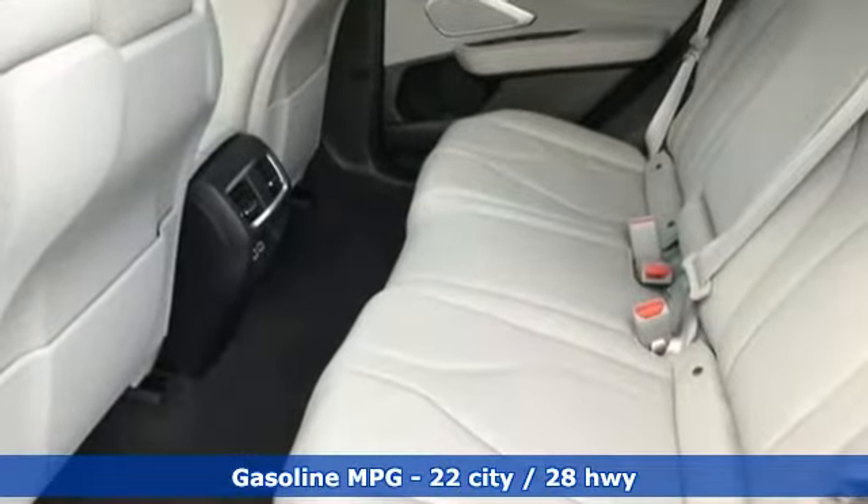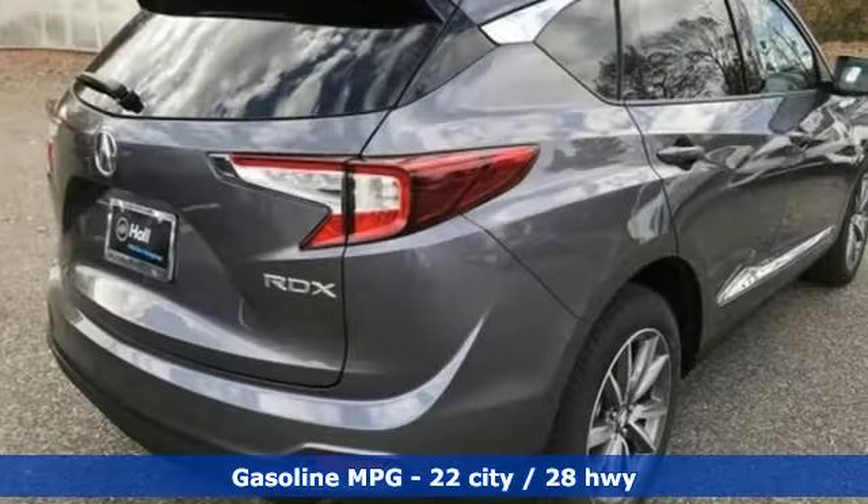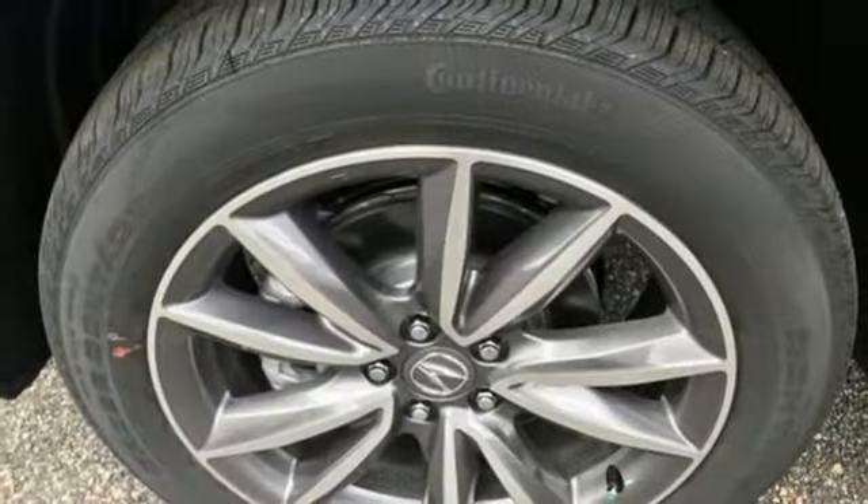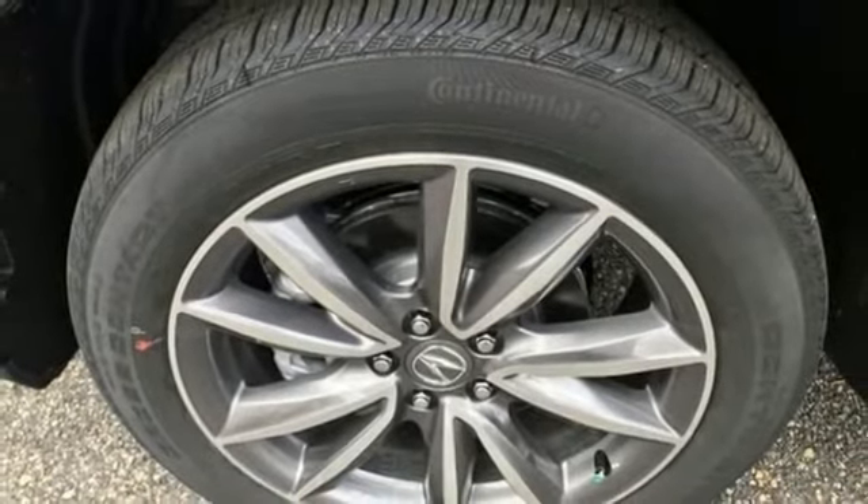Automatic transmission, gas pressurized shocks, integrated navigation system with voice activation, Wi-Fi hotspot, dual zone climate control, auto dimming rear view mirror.